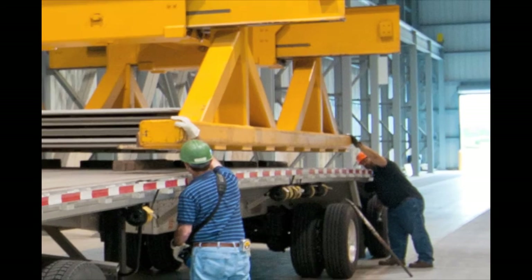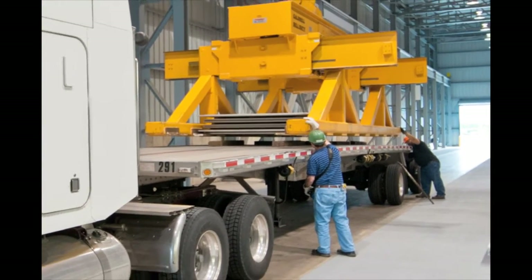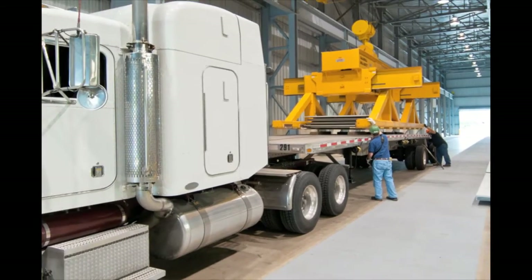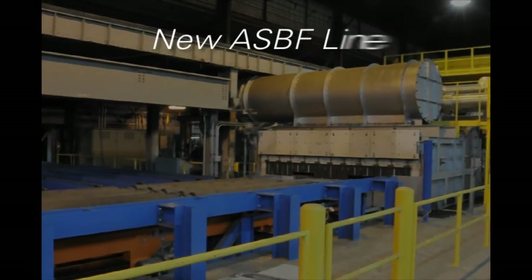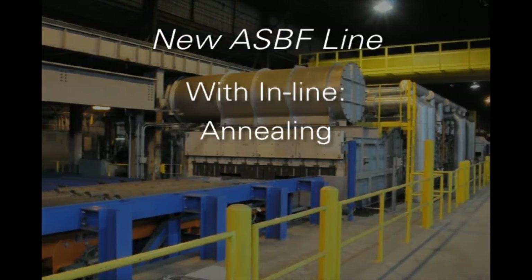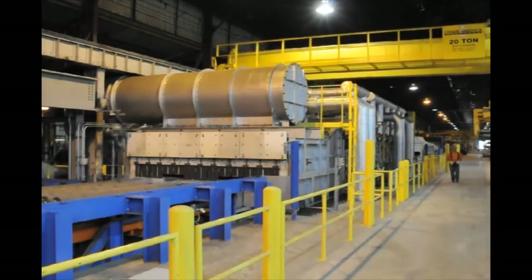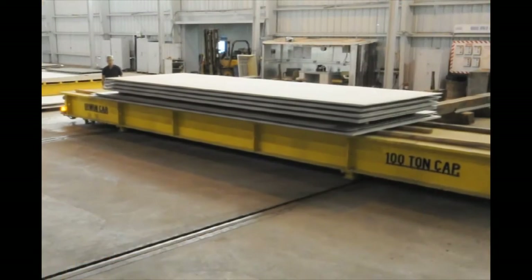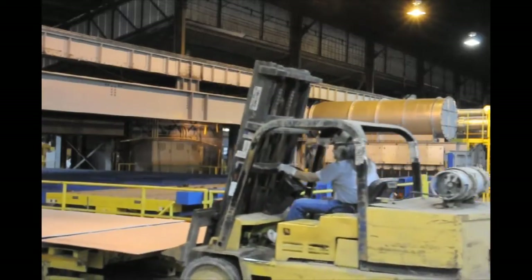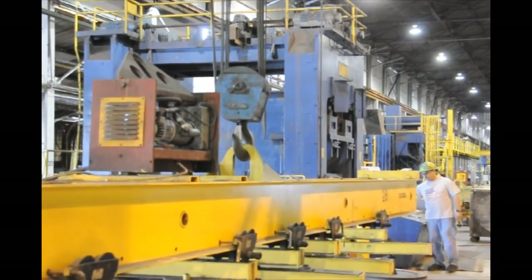The mill's capital improvements feature a new 16,000-square-foot warehouse bay that can accommodate three trucks loading at once. Equipment investments include a new ASBF line with inline annealing, shot blasting, and leveling, and improvements to the 120-inch wide line, including state-of-the-art environmental controls. These improvements will enable the mill to more economically, efficiently, and reliably produce a variety of sizes, thicknesses, and grades.